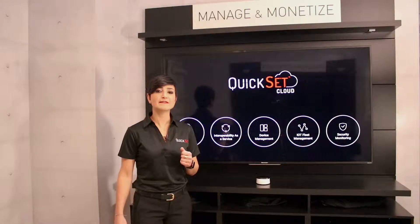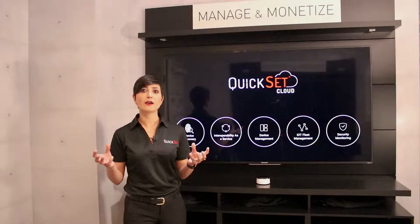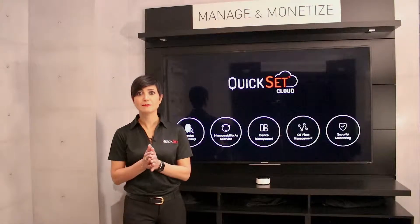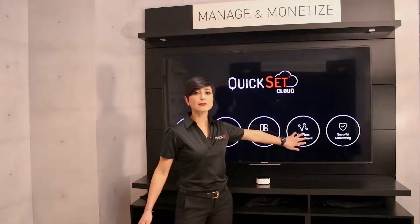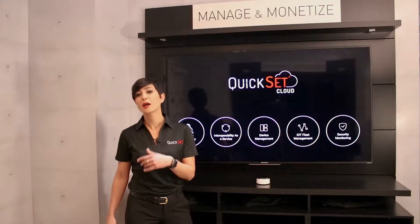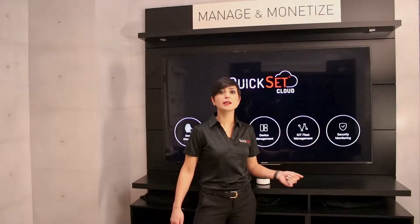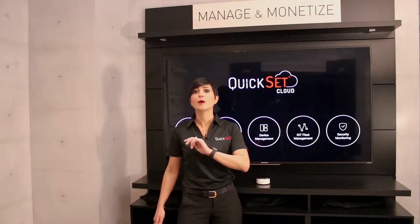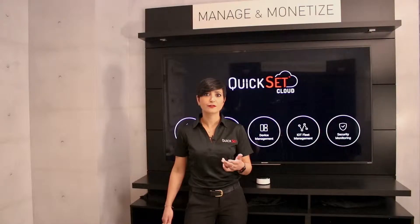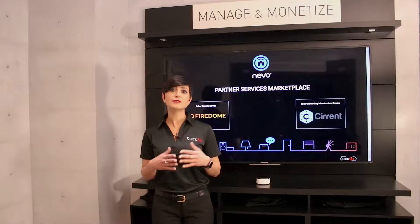If you want to take advantage of the full capabilities of the platform, as far as security and energy management goes, through IoT fleet management as a service, you can monitor your fleet, provision your devices, and such. And through security monitoring, we're able to monitor the infrastructure for threats and detect rogue nodes.